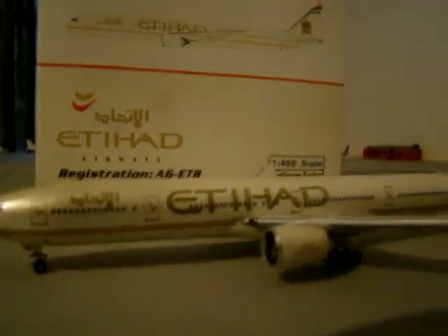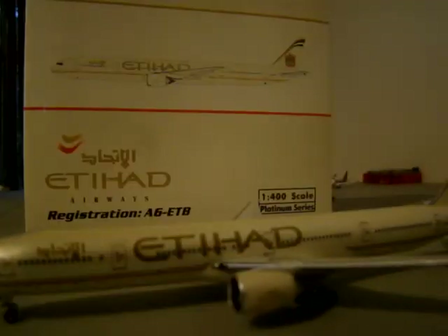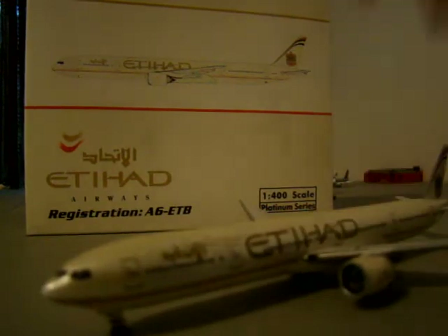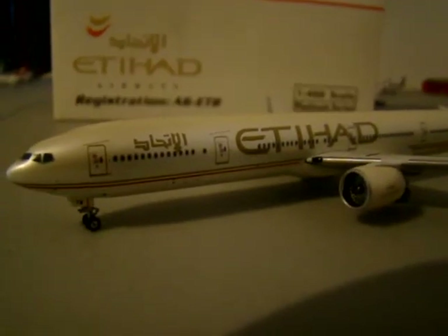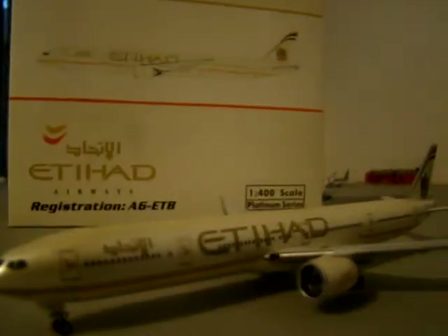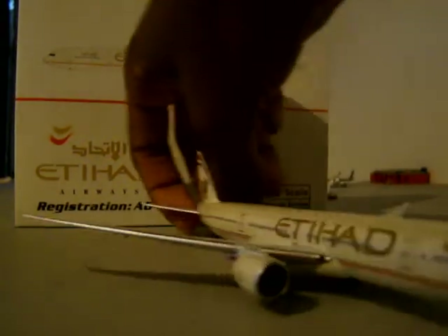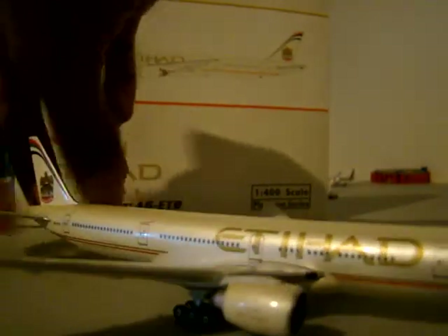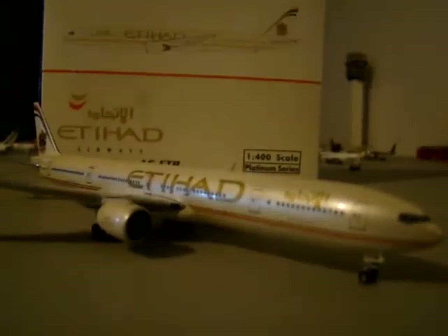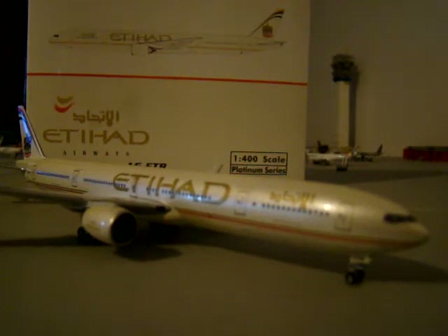I'm not sure exactly where they fly to in the United States — I'm pretty sure New York JFK and maybe Chicago. But it's just a great-looking aircraft, and I really recommend this model. This was actually part of the Phoenix special releases from Waffle Collectibles.